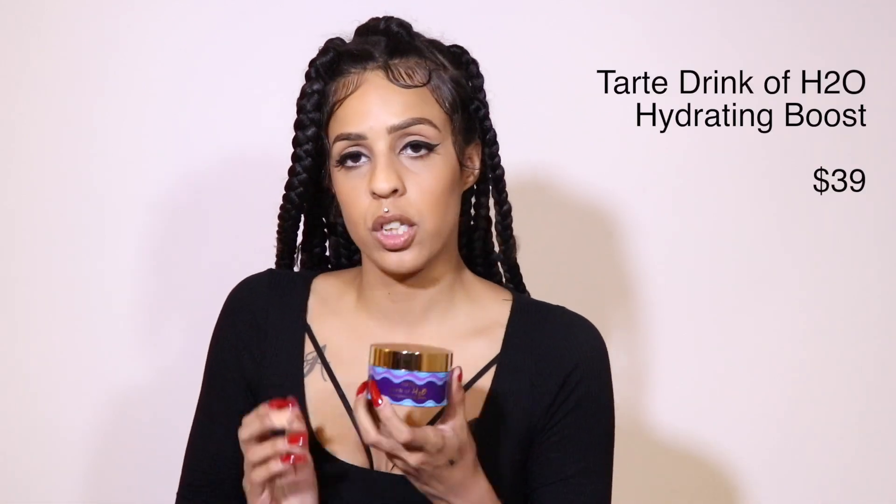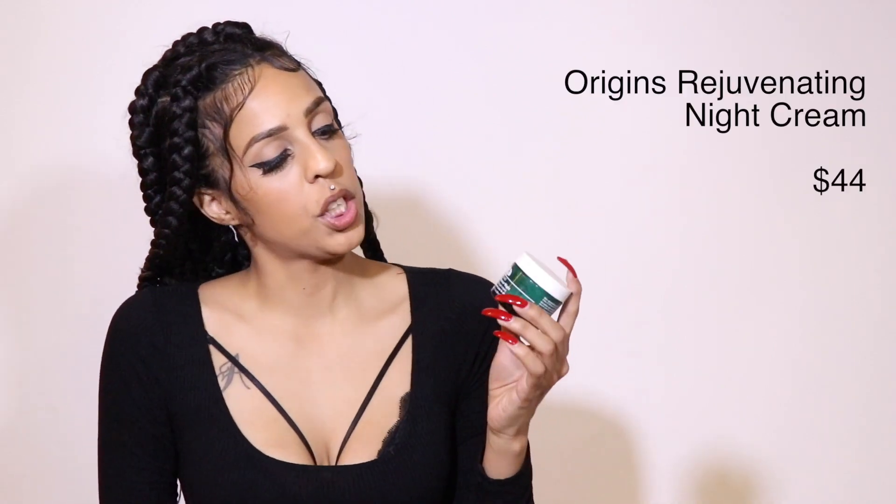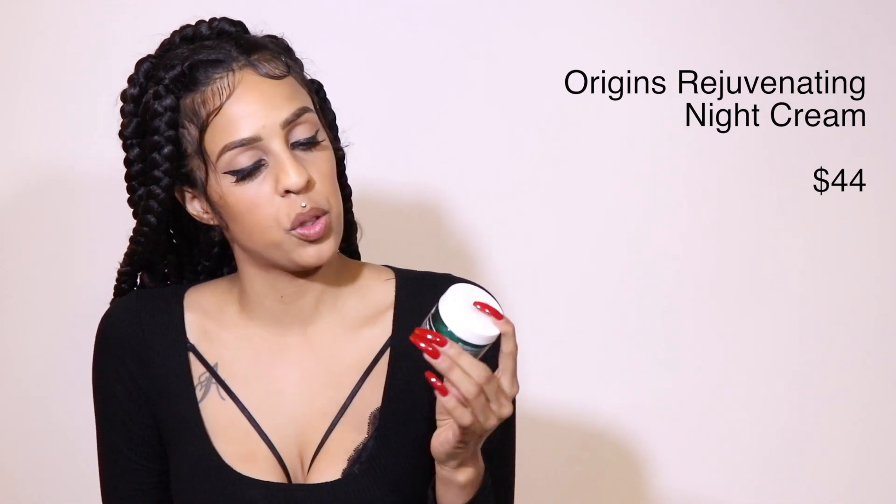I also use Tarte Drink of H2O — I've seen Desi Perkins use it and it's like a hydrating boost in a gel formula. I put it on during the day because it absorbs into my skin right away and I can wear my makeup on top of it. I think it would be good for most skin types because it absorbs really well. Even if you're oily you still need hydration and moisturizing. I think it's like $42 but it's worth it.